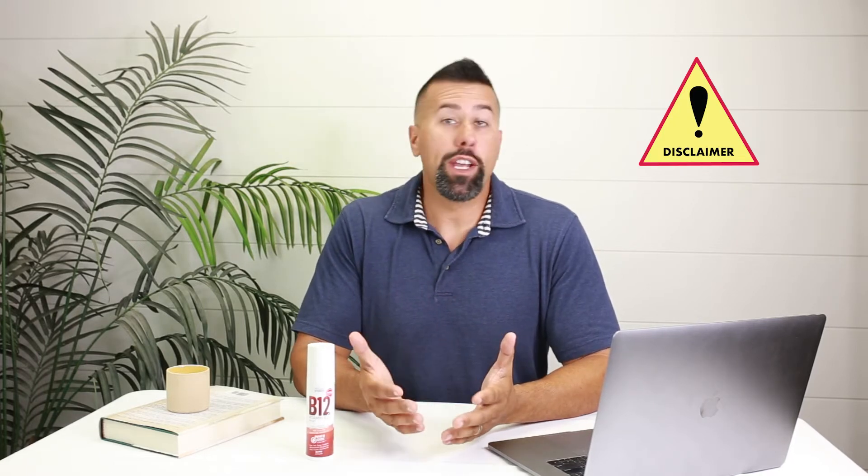Before you listen to this video and take our advice, we want you to do your own research. We want you to get tested and talk to your physician to see if a product like this is right for you. We're not doctors or here to offer medical advice — we just want to give you some information based on cool products like this vitamin B12 cream that we've created for customers just like you.